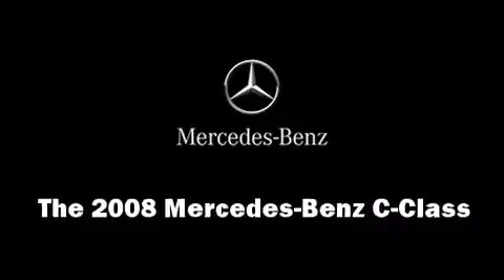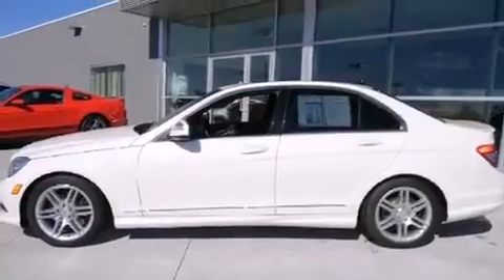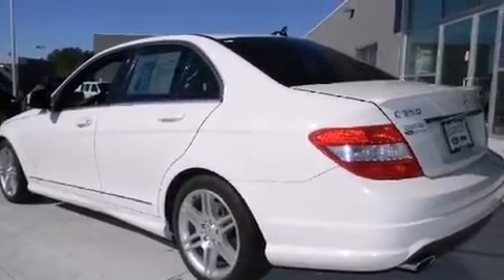You can expect a lot from the 2008 Mercedes-Benz C-Class. It features an automatic transmission, rear-wheel drive, and a 3.5-liter six-cylinder engine.